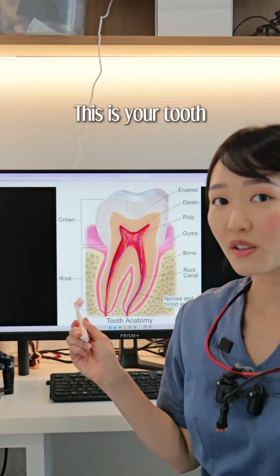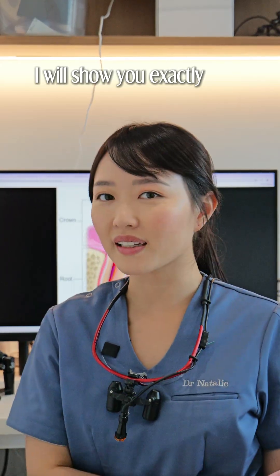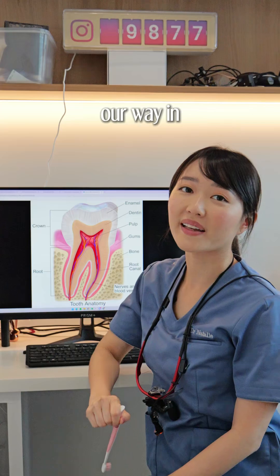How well do you know your tooth? This is your tooth and every single part needs protection. I will show you exactly what each part does and how to protect it. Let's start from the outside and work our way in.